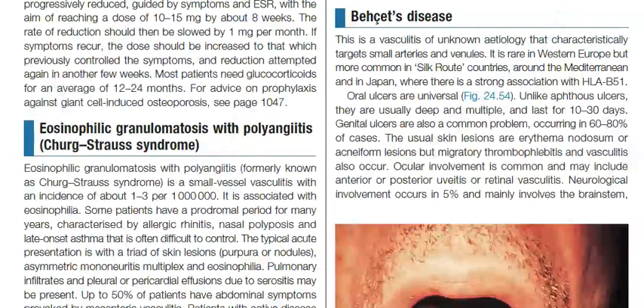Behçet's disease is a vasculitis of unknown etiology that characteristically targets small arteries and venules. It is rare in Western Europe but more common in Silk Road countries around the Mediterranean and in Japan, where there is a strong association with HLA-B51.